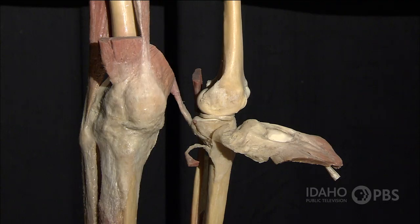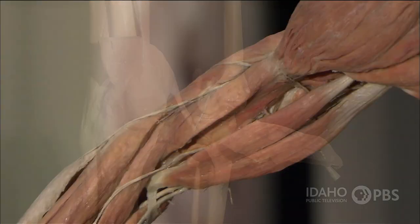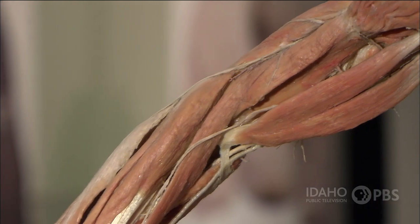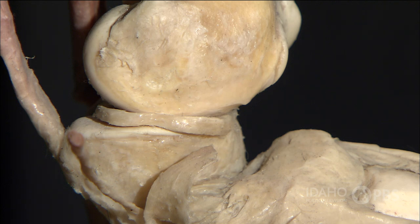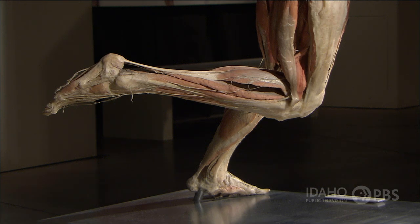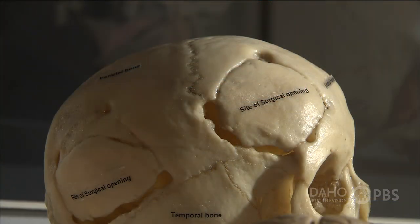The place where two bones meet is called a joint. Joints are held together by ligaments, tissue that's kind of like a strong rubber band, and protected by cartilage, tissues that act like a cushion absorbing shock. Muscles attach to your bones, and all the pieces work together to help you move. But not all joints move, like the joints in your skull.